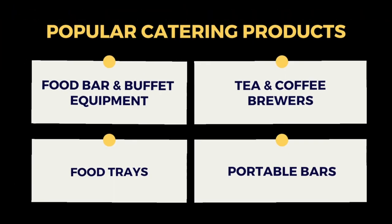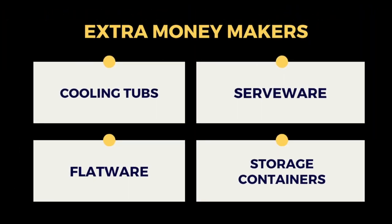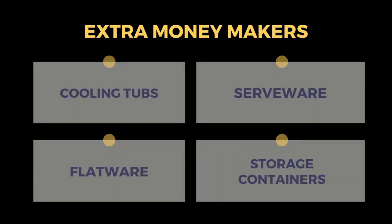Now that you're all set up, how will you actually make money? You now own a catering supplies store. You can choose from a variety of items to sell. The most popular are food bar and buffet equipment, tea and coffee brewer equipment, food trays, and portable bars. To bring in some extra cash, you can also start selling supplies like cooling tubs, serveware, flatware, and even storage containers.